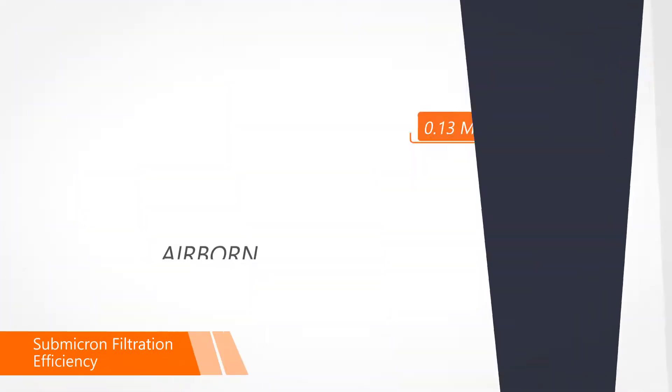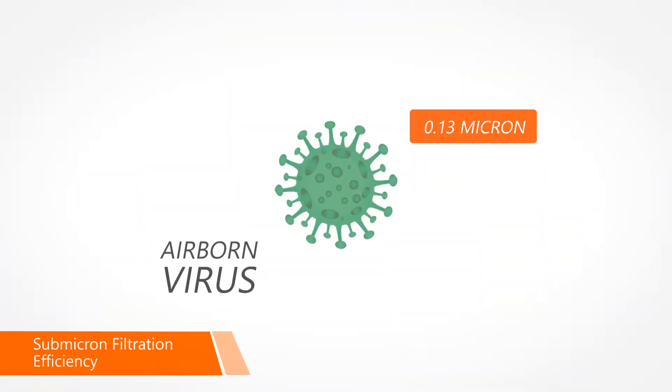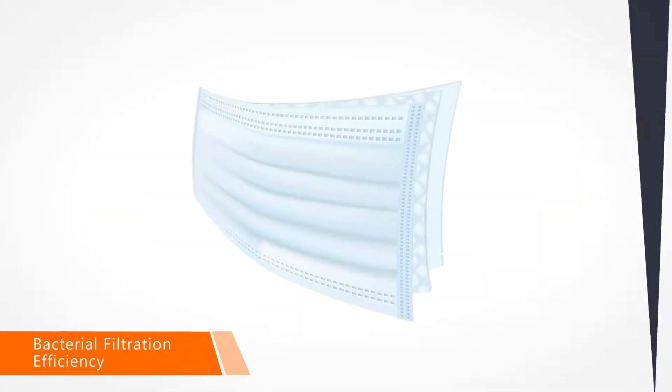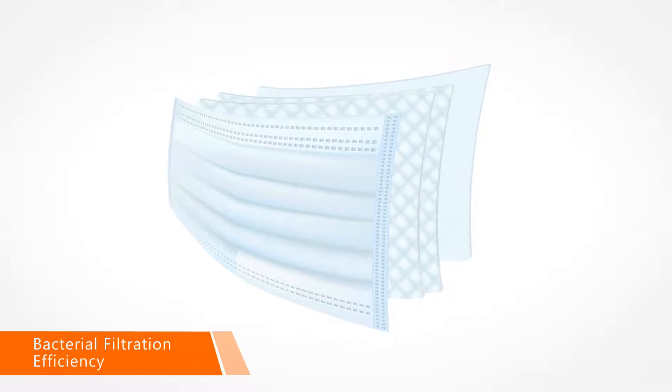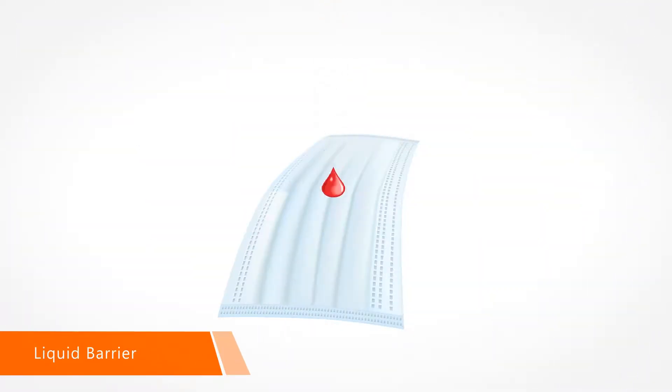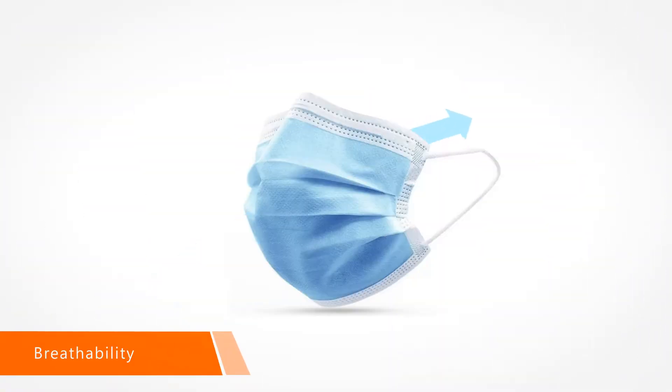Our masks provide sub-micron particulate filtration efficiency at 0.1 micron, bacterial filtration efficiency with up to four layers of protection, a liquid barrier with resistance to penetration by synthetic blood, and breathability through differential pressure.